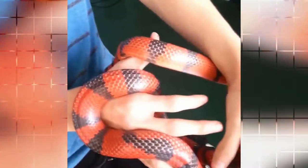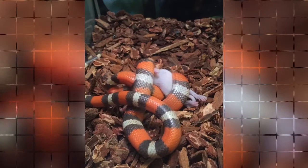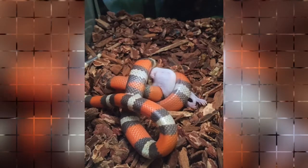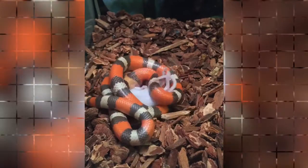Tangerine Honduran milk snake, family Colubridae, Lampropeltis triangulum hondurensis. Distribution: Tangerine Honduran milk snakes are found in Central America, specifically in Honduras. Description: It is a beautifully colored snake marked in broad bands of brilliant tangerine and red.